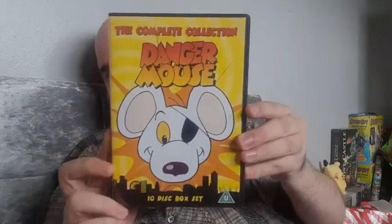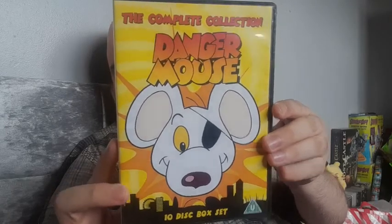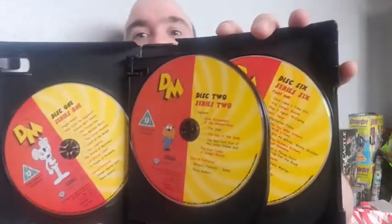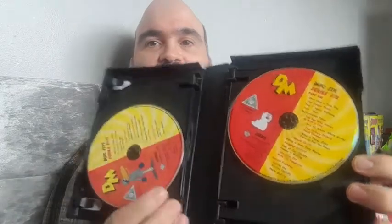Hi guys, look what I got today - Danger Mouse! Yes, a classic TV series. Looks like a good, nice DVD set.